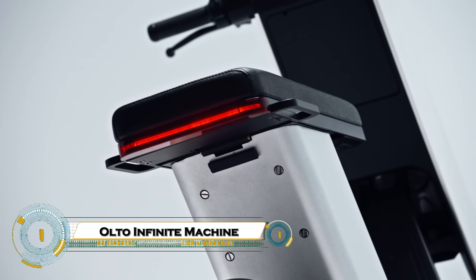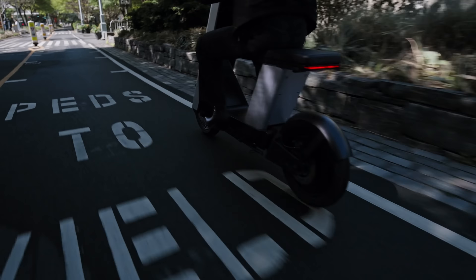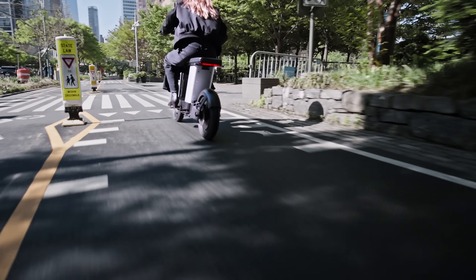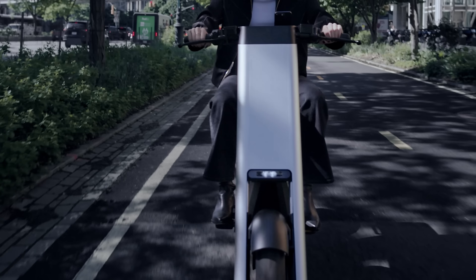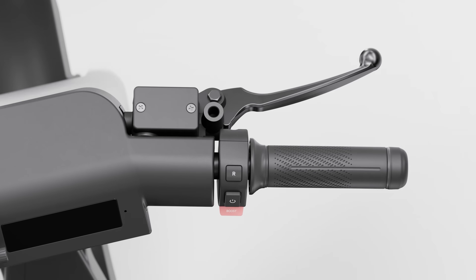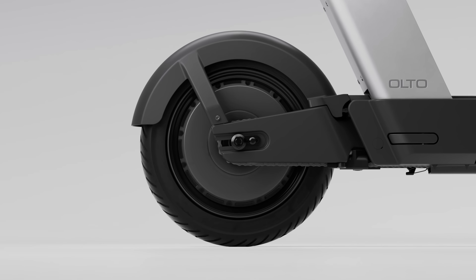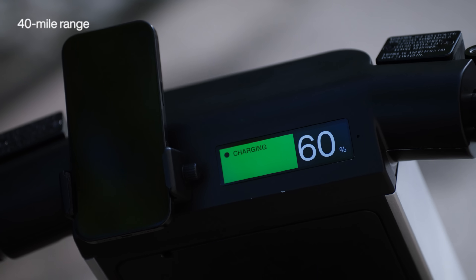The Olto Infinite Machine is a revolutionary e-bike from Brooklyn-based startup Infinite Machine, designed to redefine urban commuting and off-road adventure. With its sleek, weatherproof aluminum frame, dual suspension, and powerful 750-watt rear hub motor, the Olto delivers an impressive blend of style, speed, and performance.